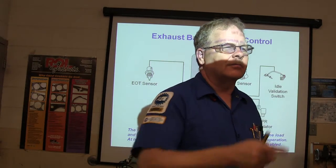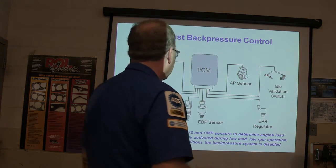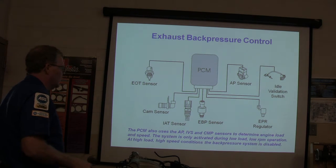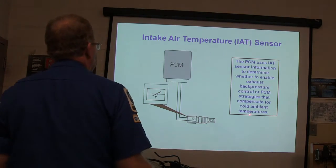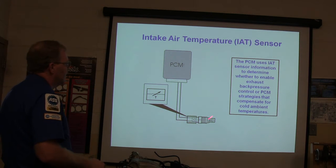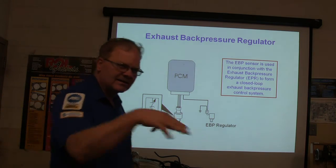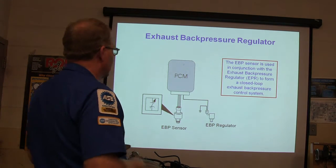A guy called me one time about that — I said look back there and see if that thing moves, and he said no, it's in this position all the time. I said it's stuck closed — put a new one on. The PCM uses AP, IBS, and cam sensor signals to determine engine load and speed. The system is only activated during low load, lower RPM operation. At high load, it opens up so you have most of your power. The intake air temperature sensor determines whether to enable exhaust back pressure control.